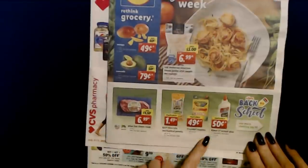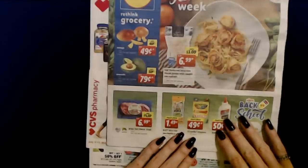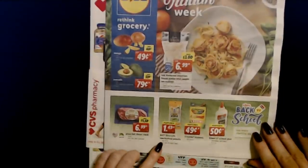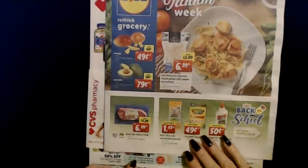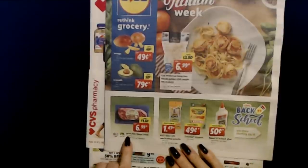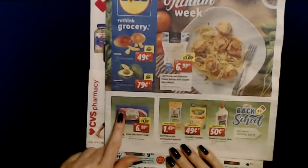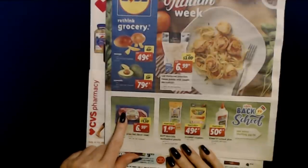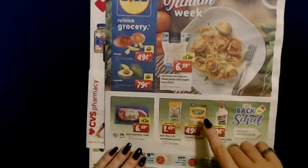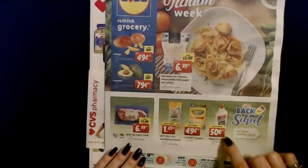They have back-to-school supplies — kind of weird, I'm starting to see them in Walmart too. But we don't even know what they're going to do about school this fall. Grass-fed ribeye steak — a 10-ounce package for $6.99, limit 4. Bic Extra Life Mechanical Pencils, a set of 10, for $1.49. A box of 24 Crayola Crayons for $0.49. And Elmer's School Glue, a 4-ounce container, for $0.50.